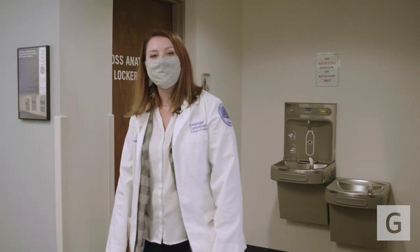These are the entrances to our gross anatomy lab where we now have the technology to do virtual and in-person dissections for your anatomical education.